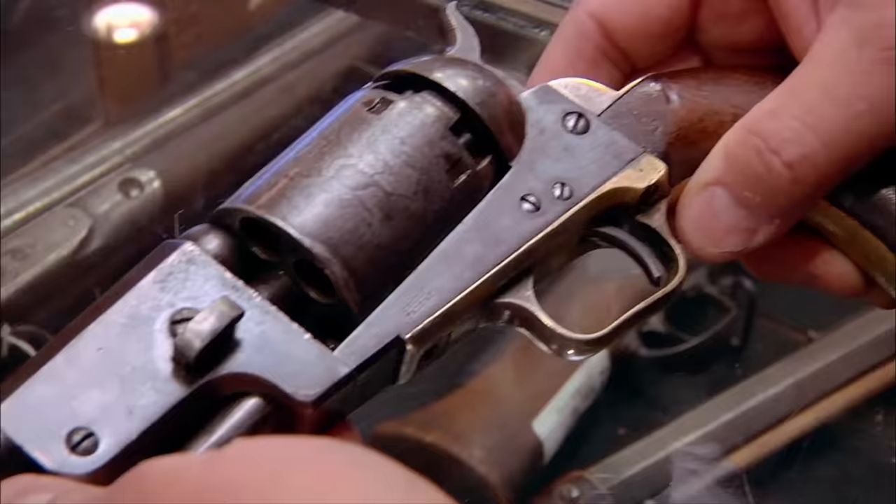When you came from the Walker, which tended to blow apart, to suddenly have a gun that you could count on to use, everybody wanted these guns. The military bought a huge number of them. Civilians bought them. And basically Colt couldn't produce enough of them.